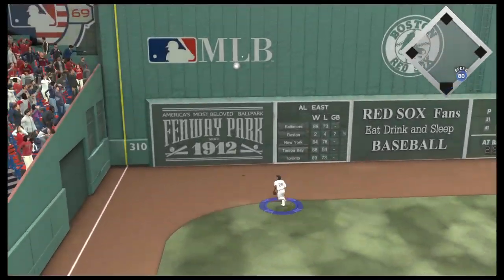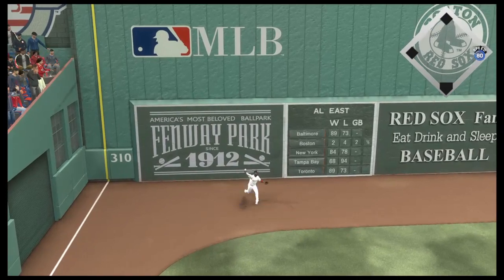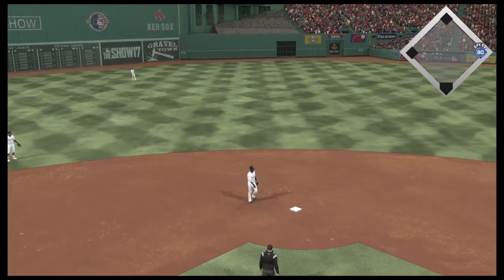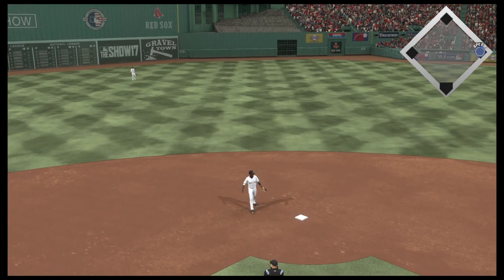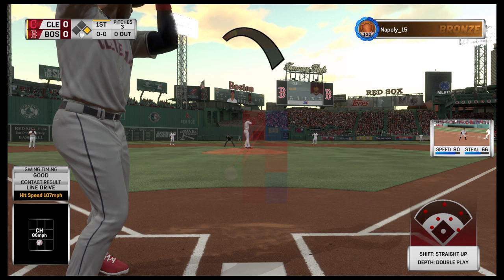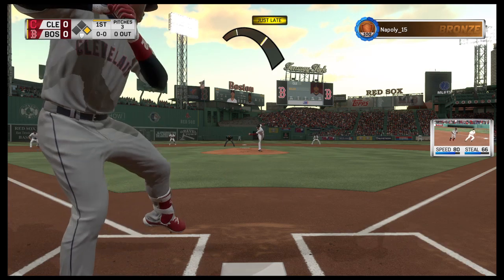A ball hit to left field and deep — McCutcheon racing back and it bangs off the monster. Now with the play, Jorge Soler is ready for his first at-bat of this early season contest.